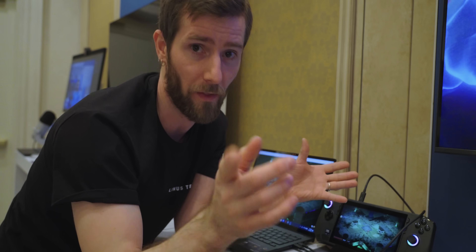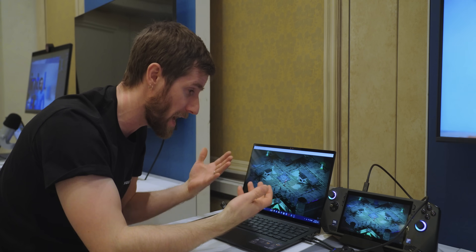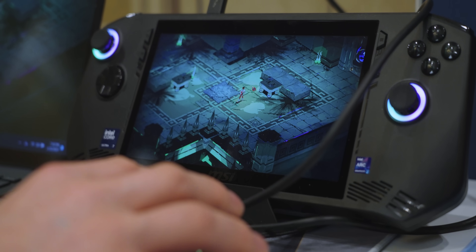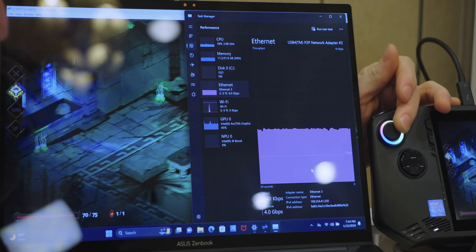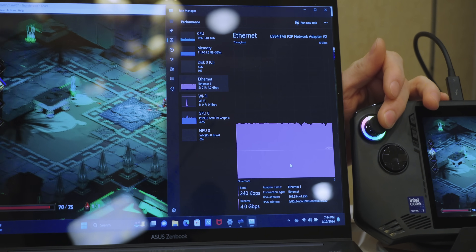Every other solution — Steam Link, Moonlight, et cetera — relies on the GPU to render each frame and encode it with a significant loss of fidelity, then transfer it to where it needs to be, where it is received, unpacked, and finally output to the display. By contrast, this is not encoded at all. And before you call BS — believe me, I was thinking the same thing — have a look at this pudding, because the proof is in it.